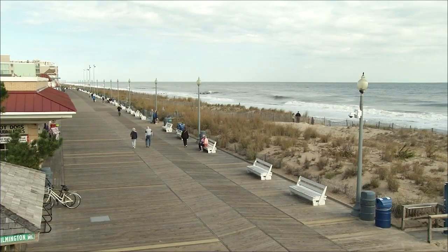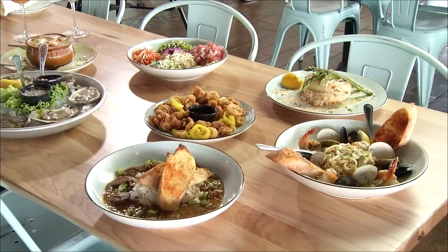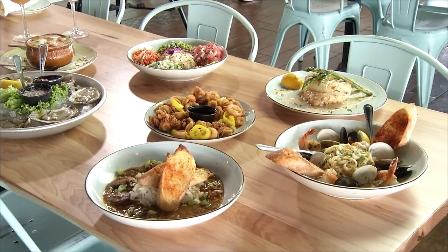Above the Dunes placed third in the competition, but it's number one in my books. Whether you go for sunsets over Rehoboth Beach or for their must-have gumbo, you won't leave disappointed.